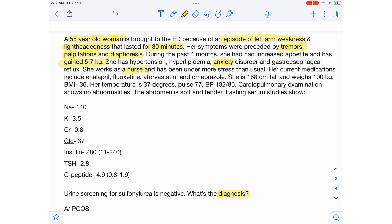Her current medications include enalapril, fluoxetine, atorvastatin, and omeprazole. She is 168 centimeters tall and weighs 100 kilograms, BMI 36. Her temperature is 37, pulse 77, BP 132 by 80. Cardiopulmonary examination shows no abnormalities. The abdomen is soft and tender.